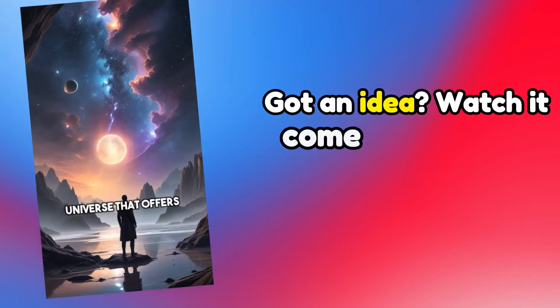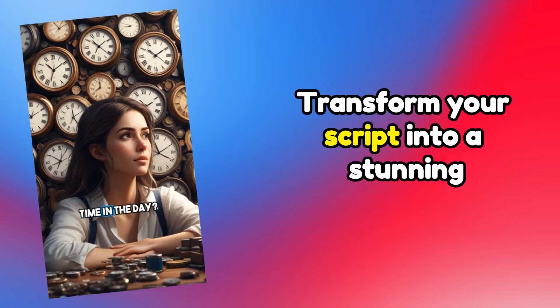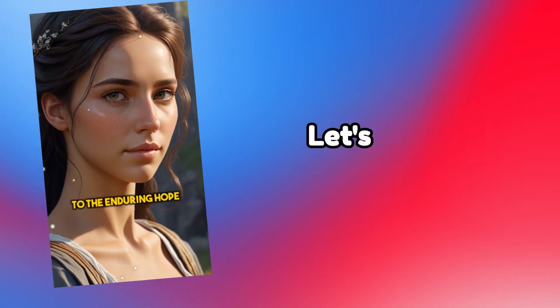Got an idea? Watch it come to life with AICut.pro. Transform your script into a stunning faceless video in seconds. Just click and create. Let's try it out.